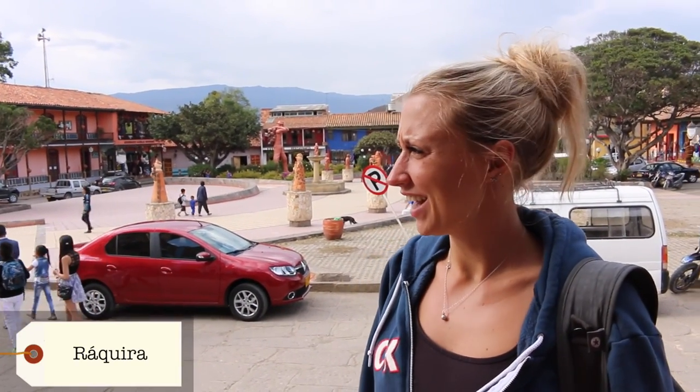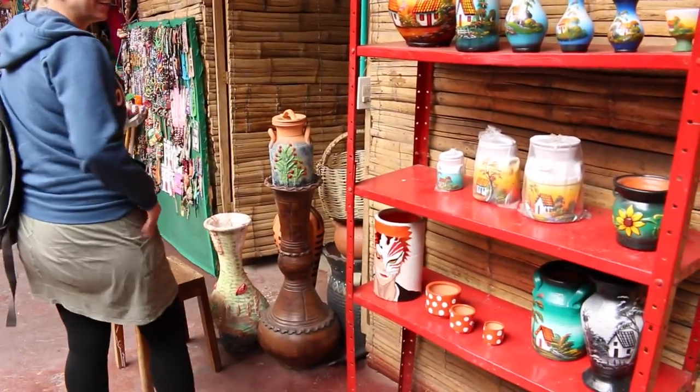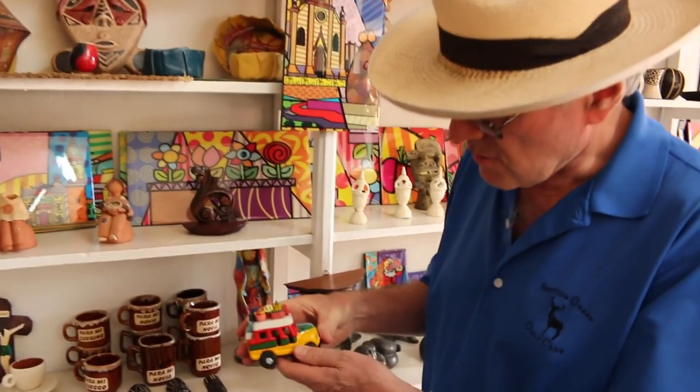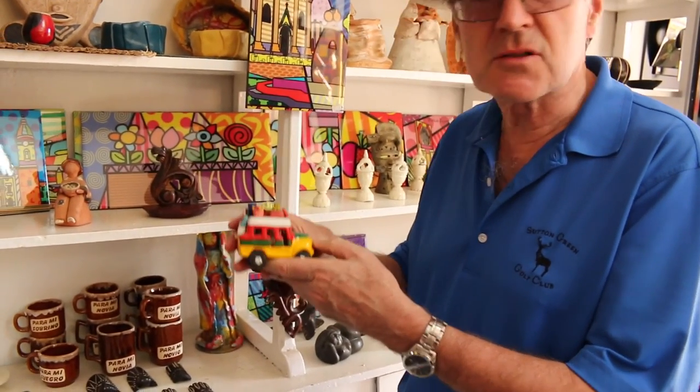We're in Ráquira, which is in the same valley as Villa de Leyva. It's a very colourful little village — just beautiful, so much vibrancy. It's famous for its pottery. We've found a little Aladdin's cave of tiny little shops selling all sorts of weird and wonderful things — lots of pottery. And there's even a David Bowie! This is a Cheeva — they're imitations of things you see going around the countryside.